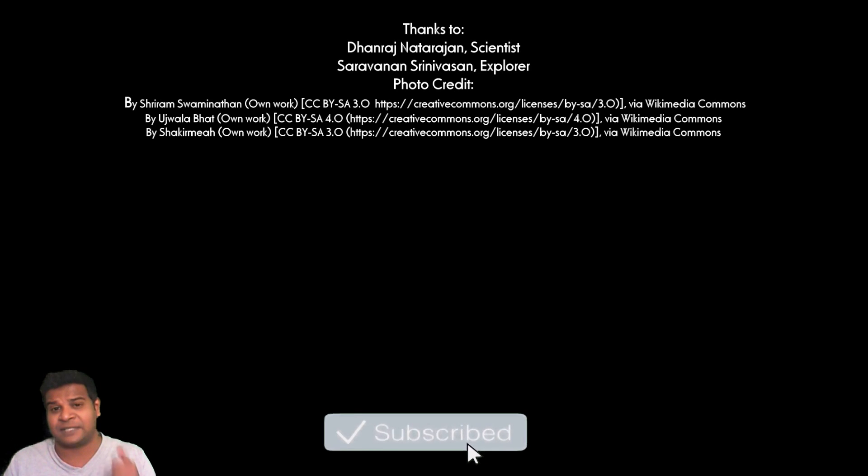I am Praveen Mohan, thanks a lot for watching, don't forget to subscribe, and please give this video a thumbs up.